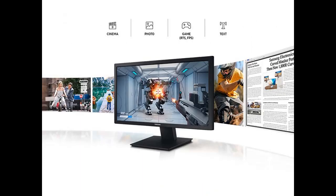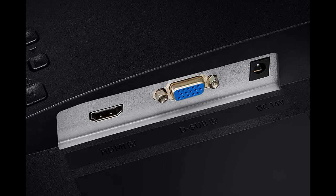Virtually eliminate eye strain for more comfortable extended computing with eye comfort technology. Flicker-free continuously removes irritating flicker, while eye-saver mode minimizes blue light.